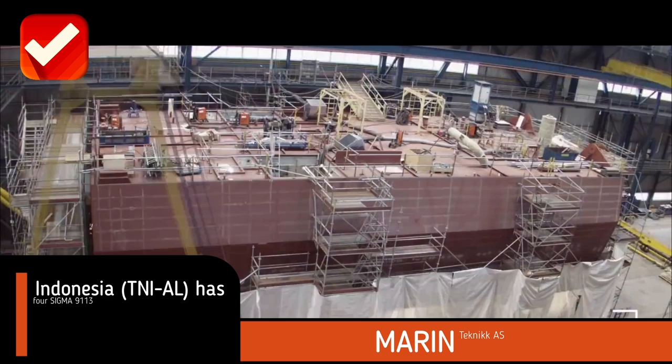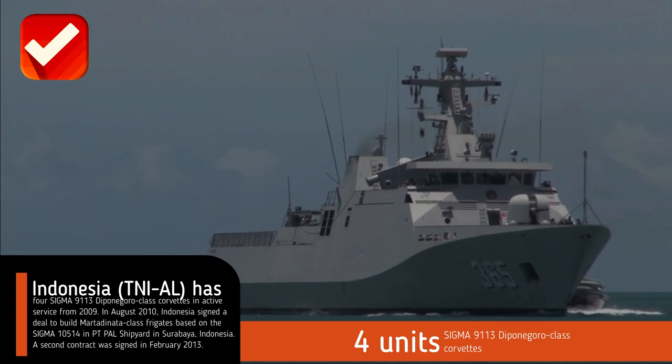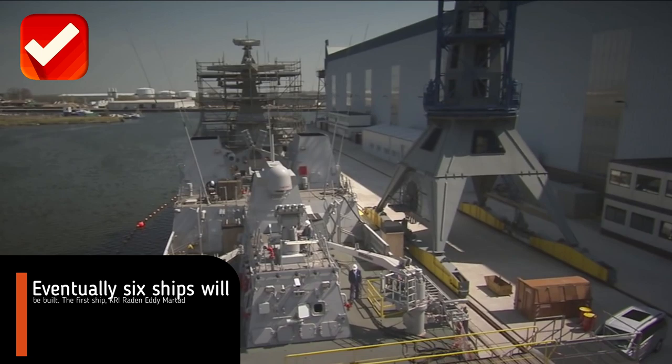Indonesia's TNI-AL has four SIGMA 9113 Diponegoro class corvettes in active service from 2009. In August 2010, Indonesia signed a deal to build Martadinata class frigates based on the SIGMA 10514 at PT PAL shipyard in Surabaya, Indonesia. A second contract was signed in February 2013.